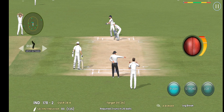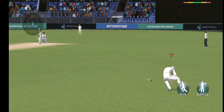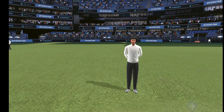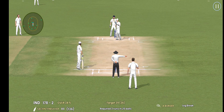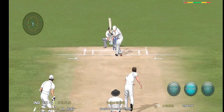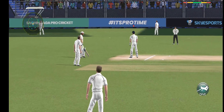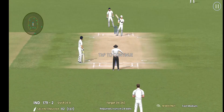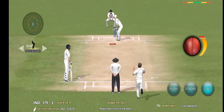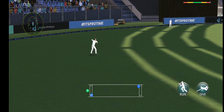The batting side need to score higher because singles and doubles will not help them at this stage. Gigantic appeal — the bowler thinks he's got the batsman but the umpire thinks otherwise. Looking forward to seeing what they can do here. Quick single between the wickets, nicely done by the batsman.